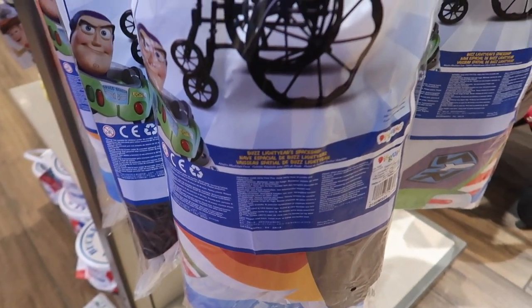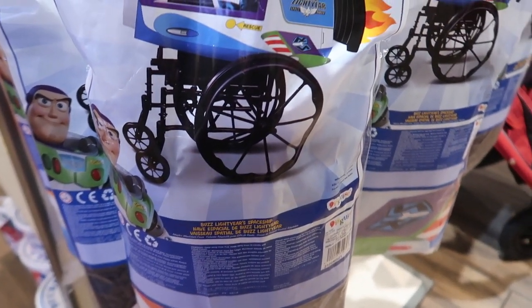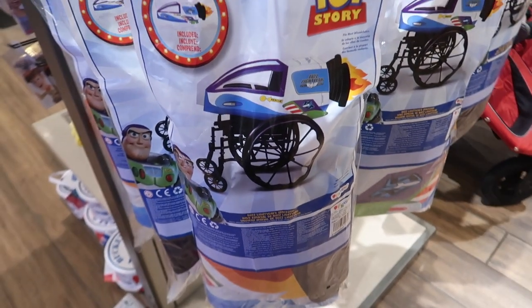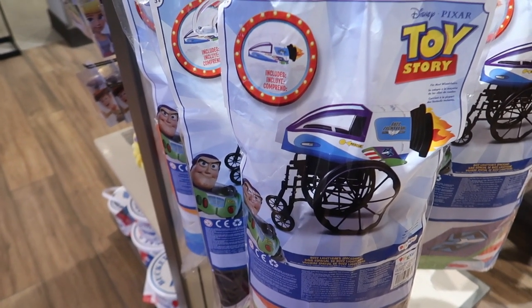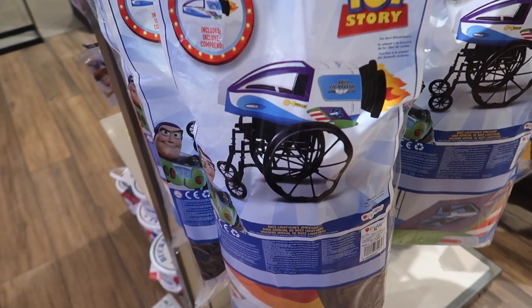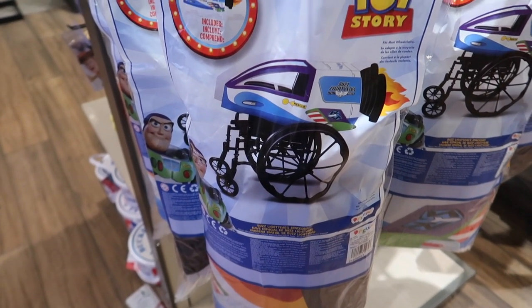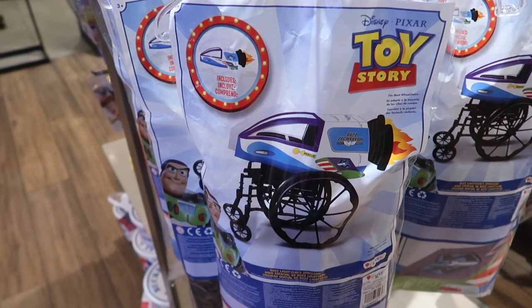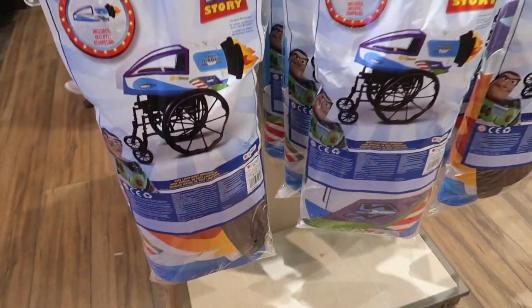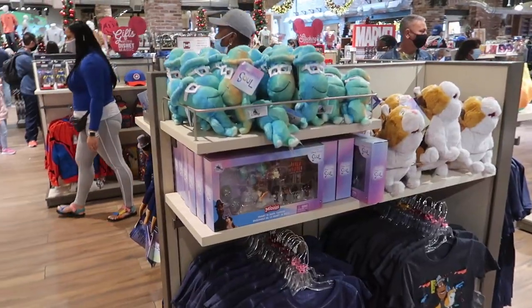They kept the wheelchair Buzz Lightyear spaceship costume past Halloween, so now they have it here all the time. I love this because at Disney you can be your favorite character any day of the week. It says it fits most wheelchairs, so some custom wheelchairs may not work. None of these have a price tag so I have no idea how much it is.